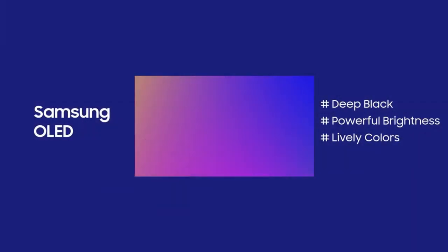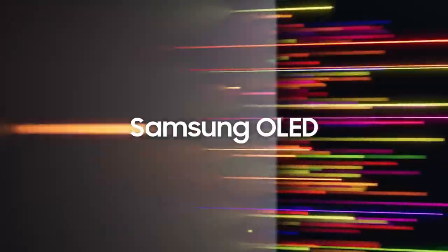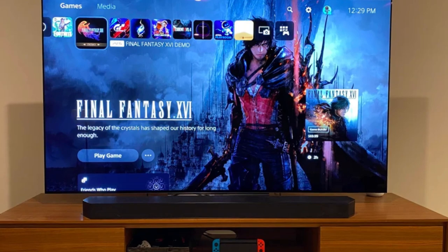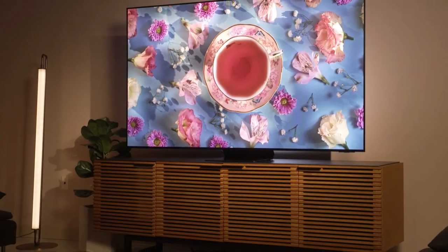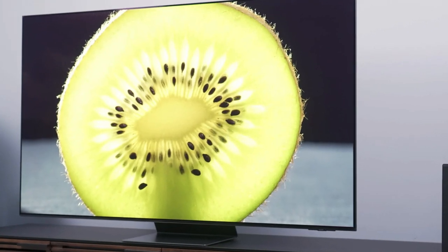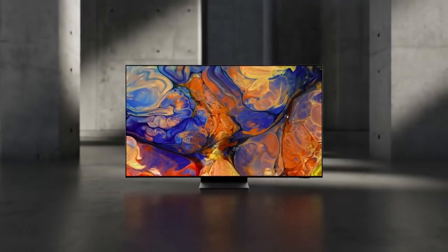With built-in voice control and compatibility with popular voice assistants, the TV provides an immersive viewing experience for gaming, streaming, or watching movies. The Samsung 65-inch Class OLED 4K S95C Series TV raises the benchmark for home entertainment with its amazing image quality, state-of-the-art features, and fashionable design.